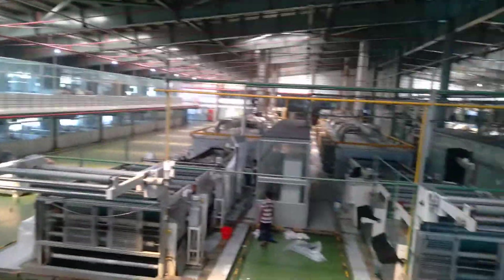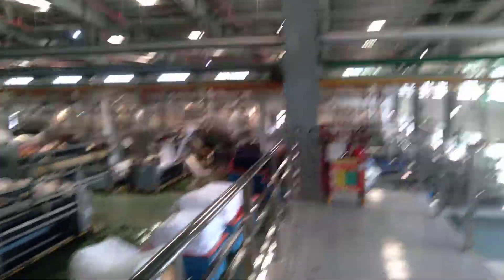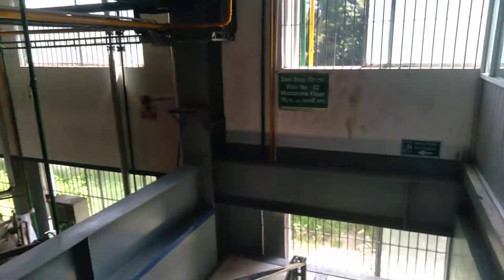This is the motor entrance of the factory. Let's get our floor going down.